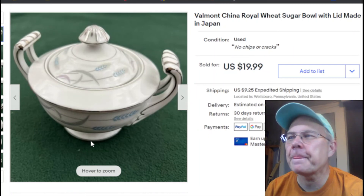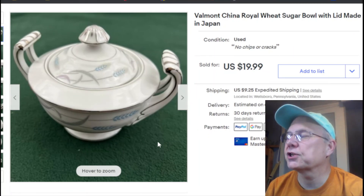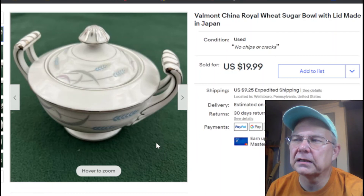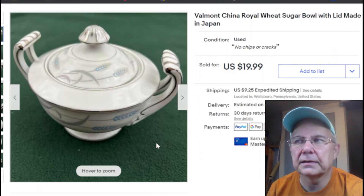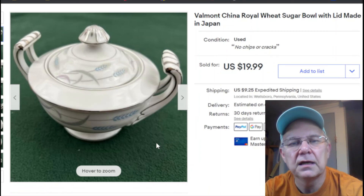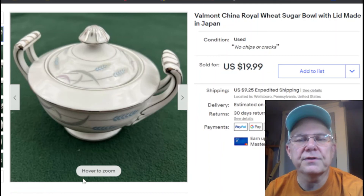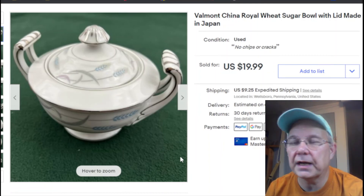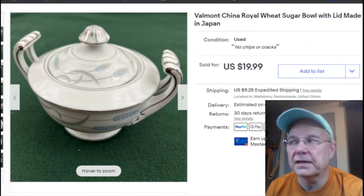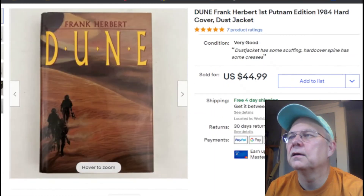Next, Valmont China. I think I paid about a buck fifty and picked it up at my neighbor's closet — their store. I think there might have been other pieces but it may have just been this one. Listed April 6th, it sold April 13th for $19.99 plus shipping. Nice sale.